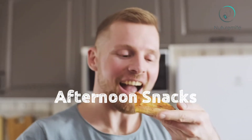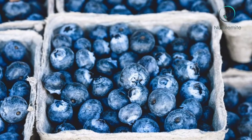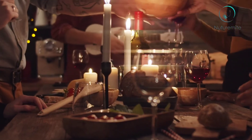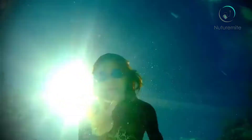Afternoon snack: Greek yogurt with fresh blueberries. Blueberries not only add flavor but also add nutrients to the food. Dinner: fresh veggies, salsa chicken, and whole wheat tortillas.